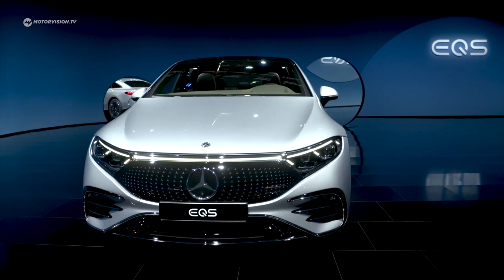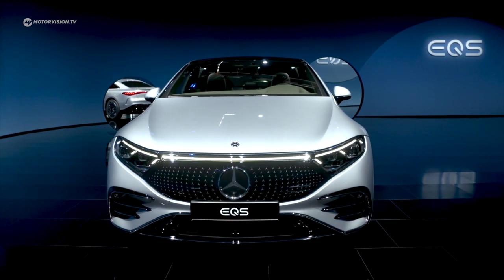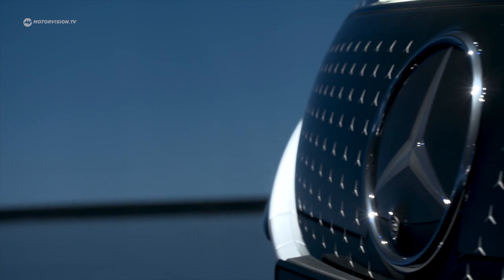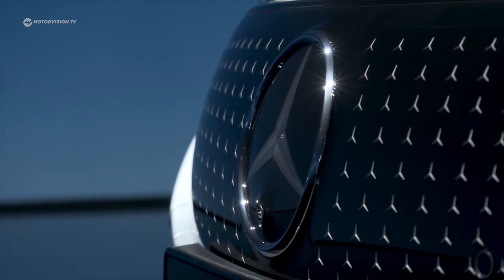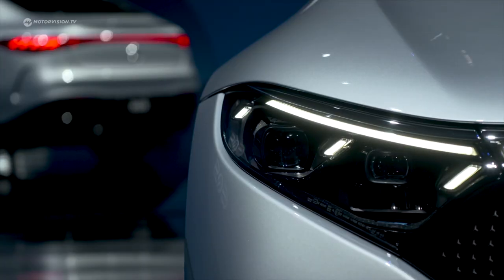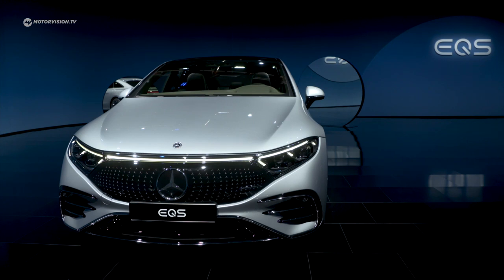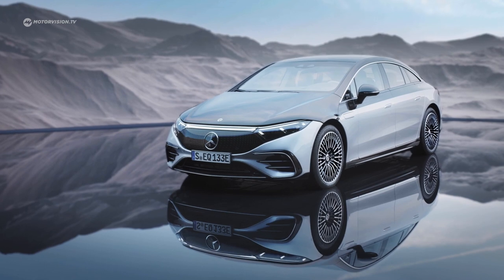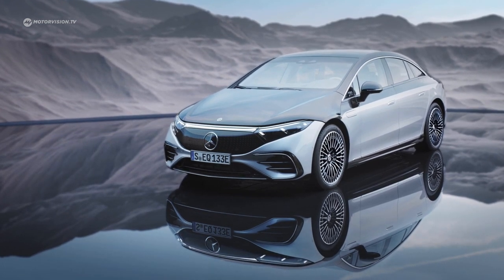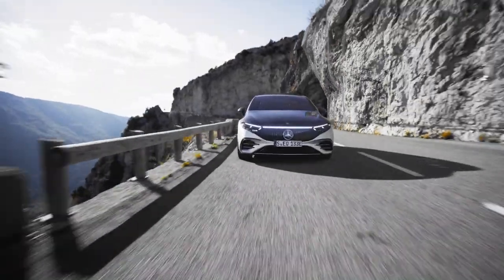The front of the EQS is dominated by the large so-called black panel grille with a central star. Optionally, this can now be ordered with a three-dimensional star pattern to achieve a particularly exclusive look. The daytime running lights of the LED headlights consist of three parts, and on top a light band is connecting the headlamps. Overall, the front look of the 1.92m white EQS still looks, despite its clear membership of the EQ family, a lot like a Mercedes S-Class.